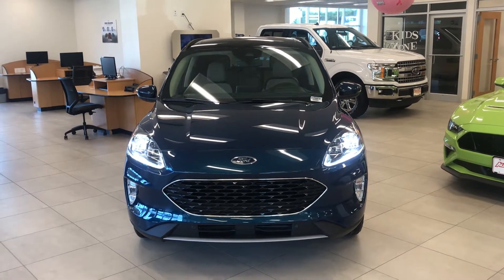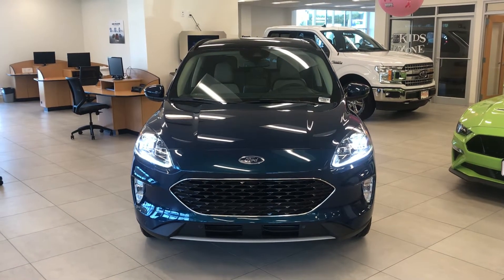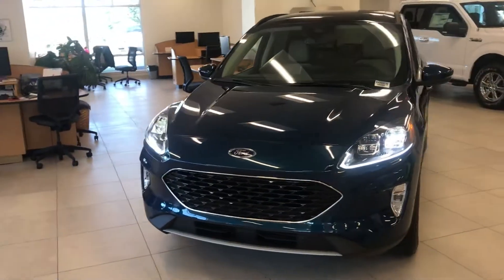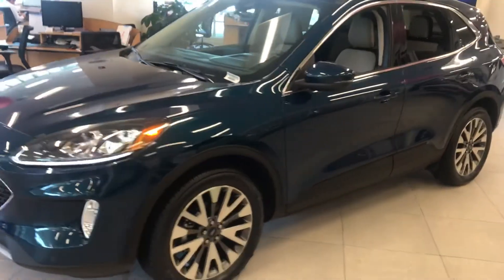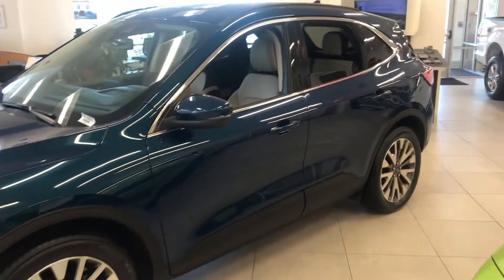Good morning, this is John Alaperta from AutoFair Forward in Haverhill and you're looking at the 2020 Ford Escape. This is the Titanium Edition, as you can see from the front grille, which has been made especially for high-end buyers of this mid-sized SUV. We've added 19-inch chrome wheels that make it look fast even in a standing position.